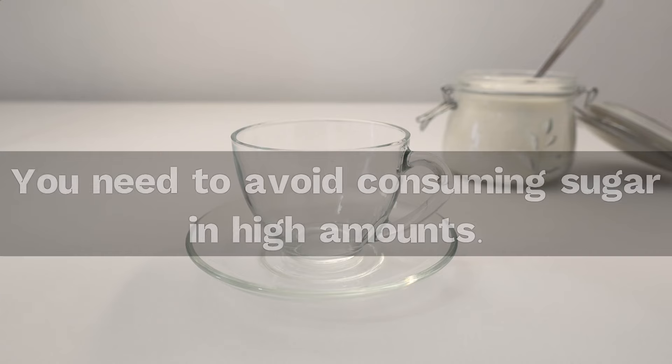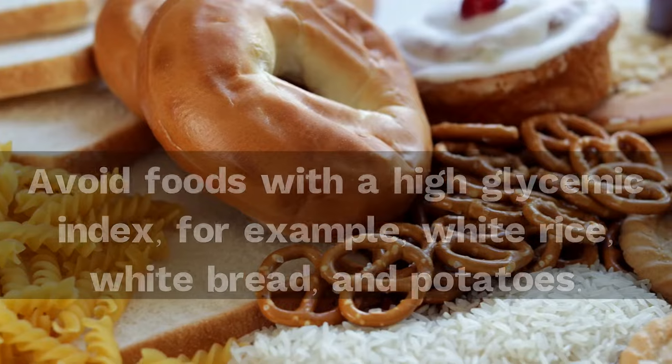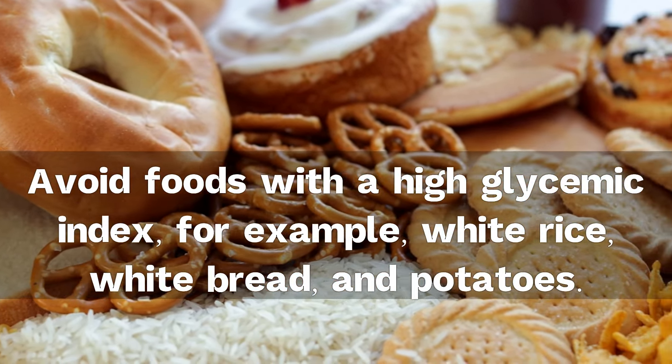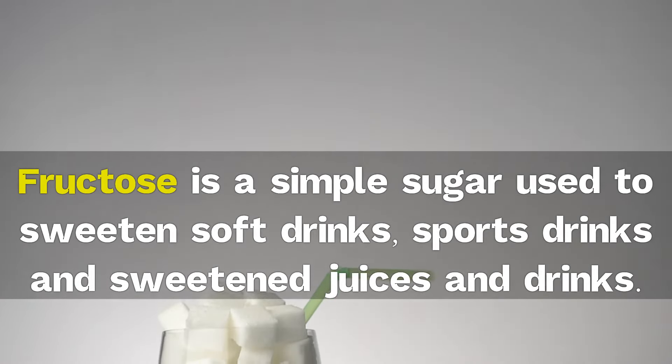Avoid sugar. You need to avoid consuming sugar in high amounts, as managing blood sugar levels can help deal with fatty liver disease. Avoid foods with a high glycemic index, such as white rice, white bread, and potatoes. Consumption of foods and drinks that contain high amounts of sugar, especially fructose, should be avoided. Fructose is a simple sugar used to sweeten soft drinks, sports drinks, and juices.